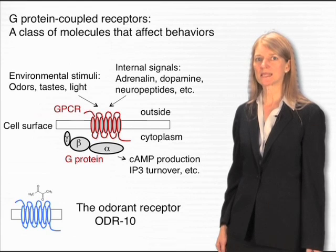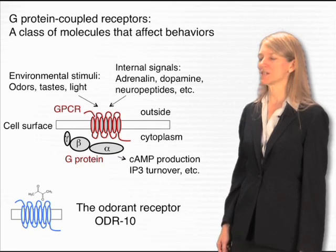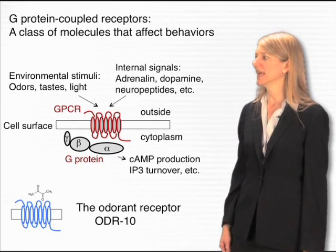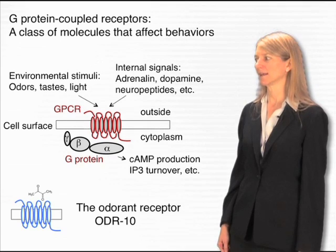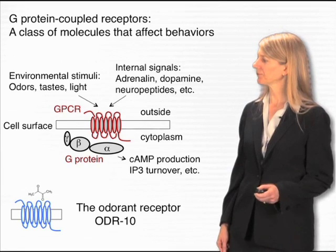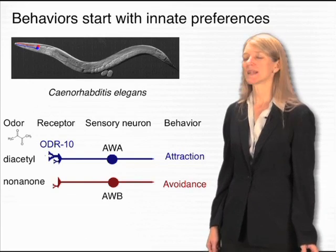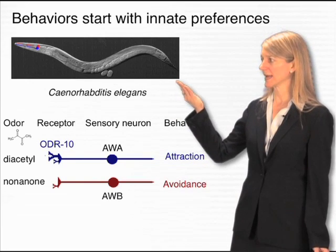Different neurons express different receptors to detect different chemicals. My favorite of all the G-protein-coupled odorant receptors is a molecule called Odor10, which detects diacetyl, a buttery smell. Odor10 is a molecule that is found in the nematode worm C. elegans.